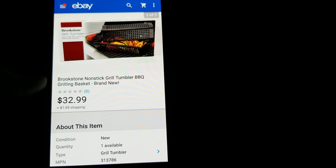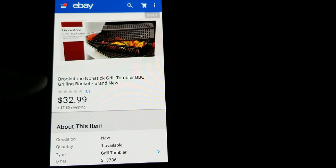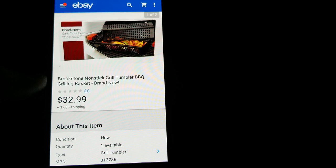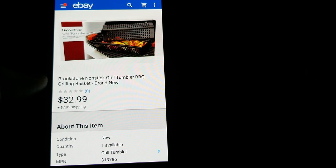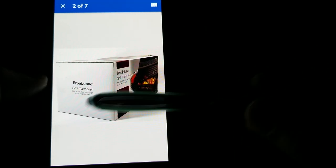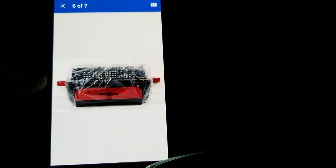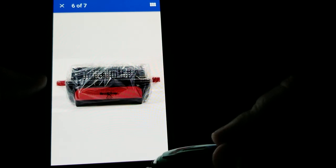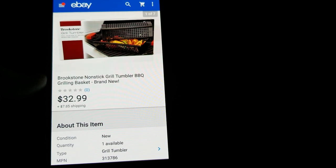This is a Brookstone grill tumbler — another thrift store pickup, brand new in the box. I paid $8.99 and got the full asking of $32.99 plus shipping. I find that anything Brookstone does really well for me — massagers, grill tumblers, basically everything I find from Brookstone sells well.